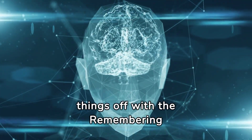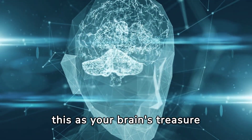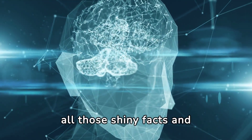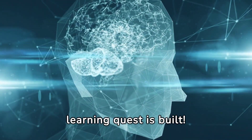First off, let's kick things off with the remembering stage. Imagine this as your brain's treasure chest, where you stash away all those shiny facts and information. It's the bedrock upon which your epic learning quest is built.